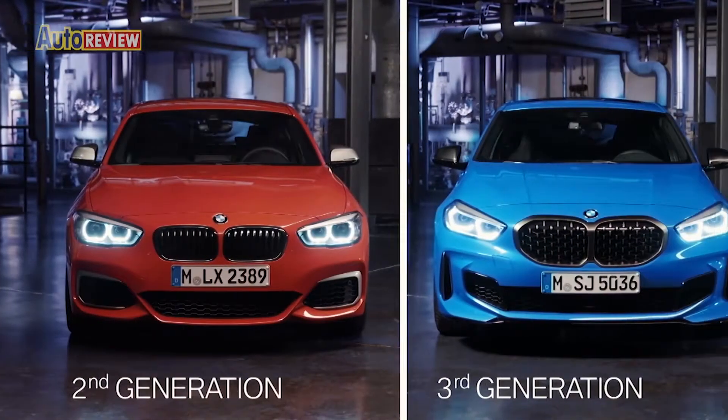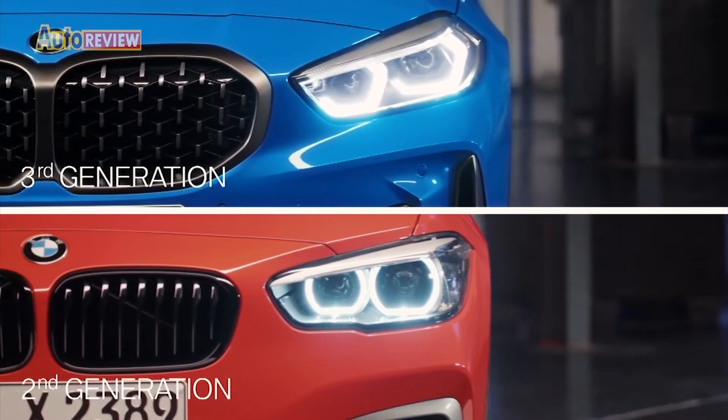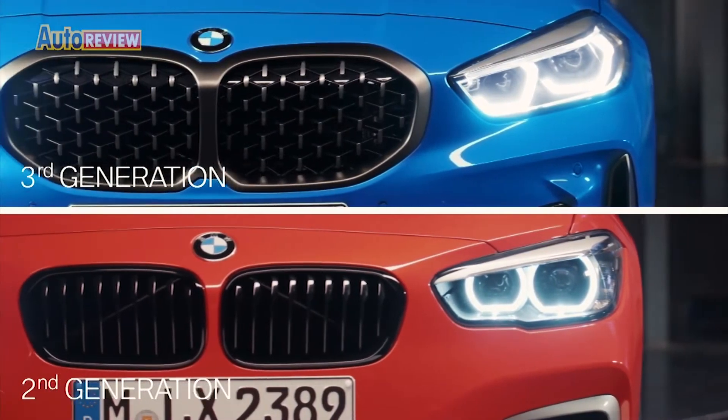It eventually became a crowd favorite, accounting for nearly one-fifth of the total BMW sales in 2008.